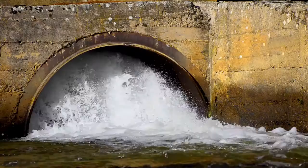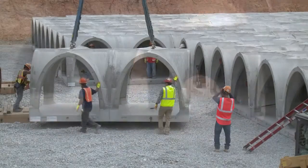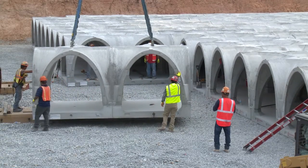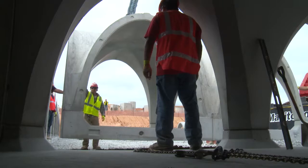As LEED, GreenBuild, and EPA regulations push harder for environmentally friendly control of stormwater runoff, the Rotundo StormPod system stylishly and effectively fills the gaping need for an improved, modular, and scalable solution.